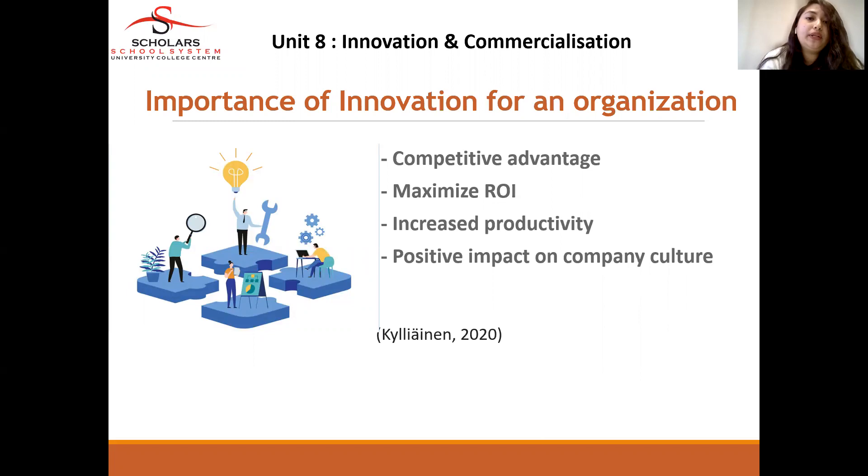There are four components which serve as important sources of innovation for an organization: competitive advantage, maximizing the return on investment, increased productivity, and impact on the company culture.